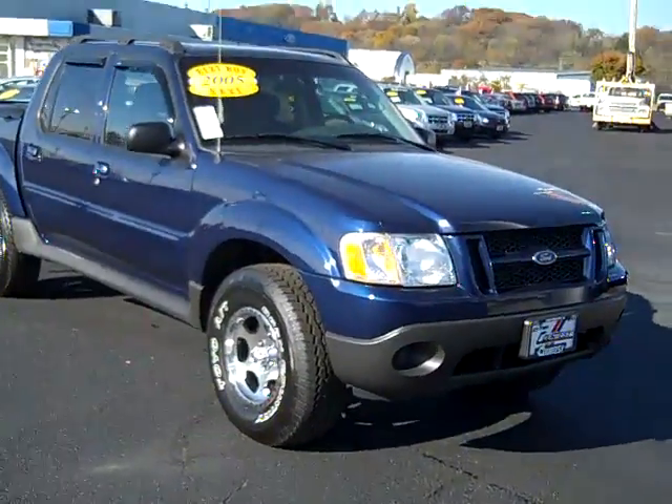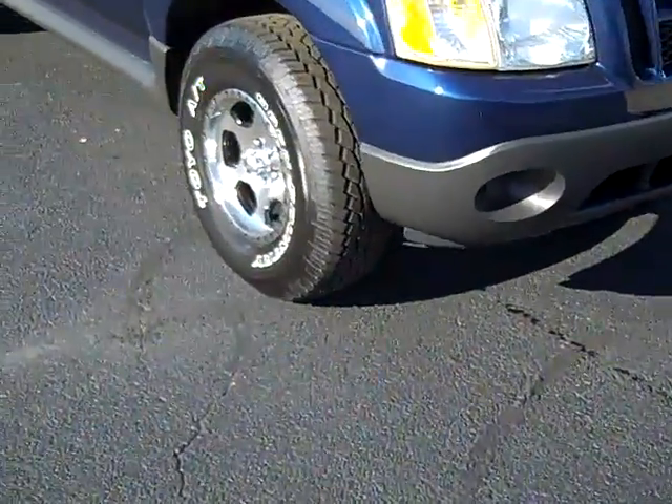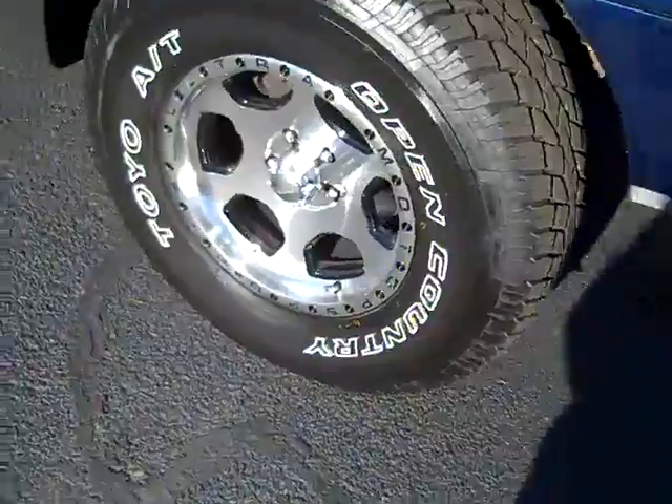The 2005 Ford Explorer Sport Track. Aftermarket wheels, Toyo tires.